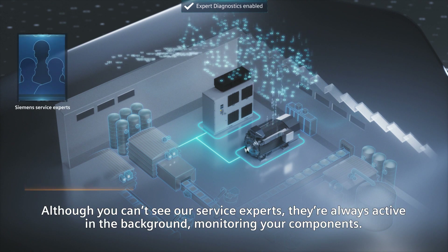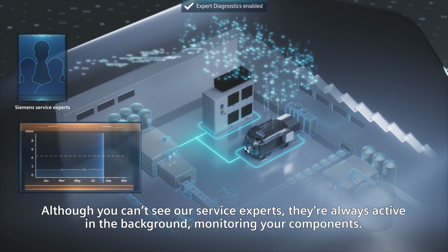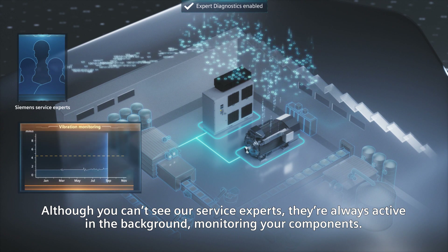Although you can't see our service experts, they're always active in the background, monitoring your components.